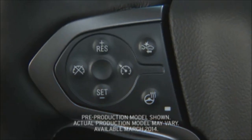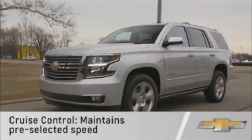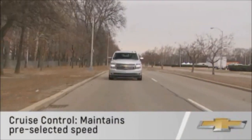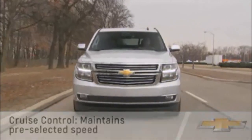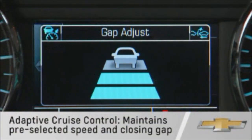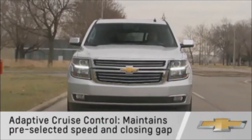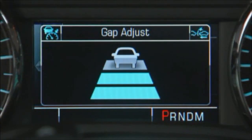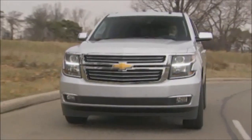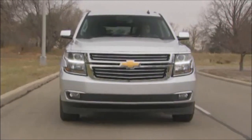Tahoe and Suburban's available adaptive cruise control with crash imminent braking is like regular cruise control in that it keeps the vehicle at a predetermined speed. In addition, adaptive cruise control also lets you select the distance that will be maintained between you and the vehicle immediately ahead of you. The distance is called the following gap. The system maintains the gap by automatically accelerating or lightly braking your vehicle.